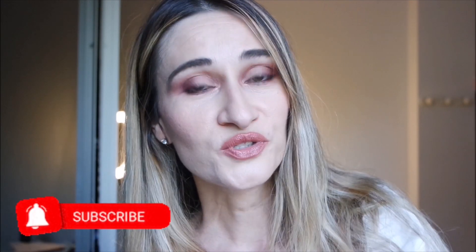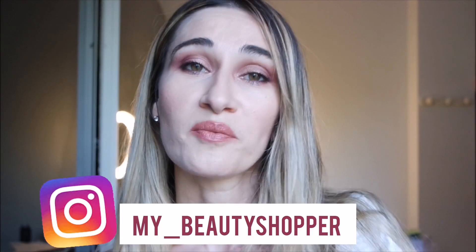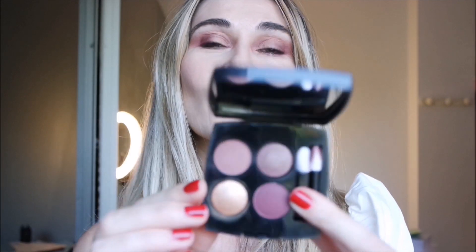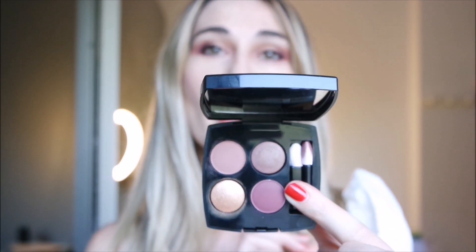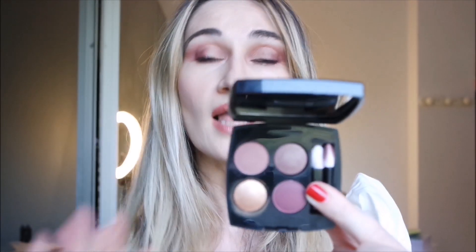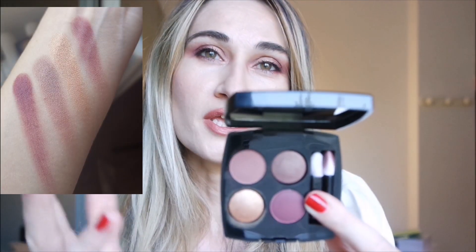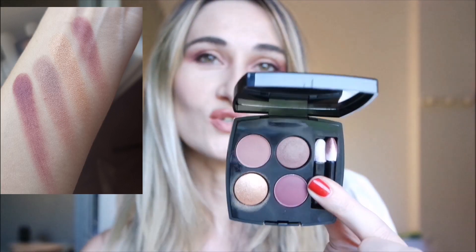If you're new to my YouTube channel, please take a moment to subscribe and don't forget to follow me on Instagram where I upload quite daily makeup news. This is a very, very beautiful eyeshadow — we have this great symphony, so well balanced with pink, mauve, and a luminous golden touch.